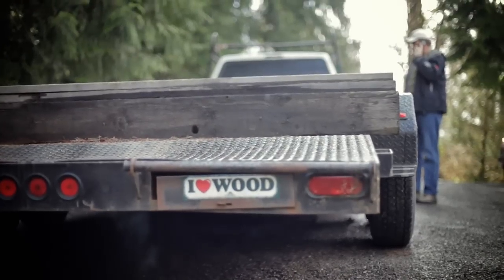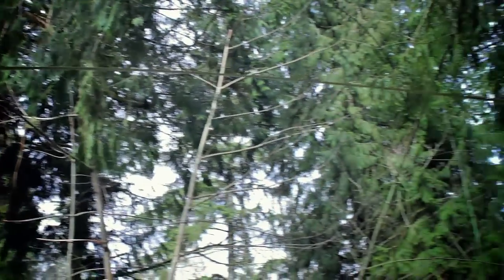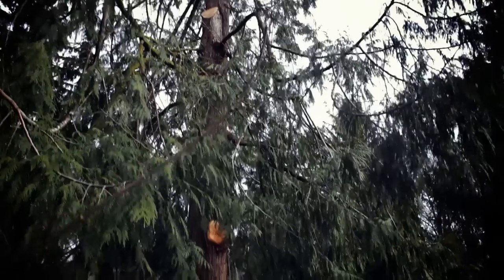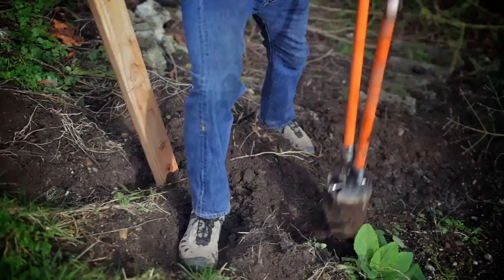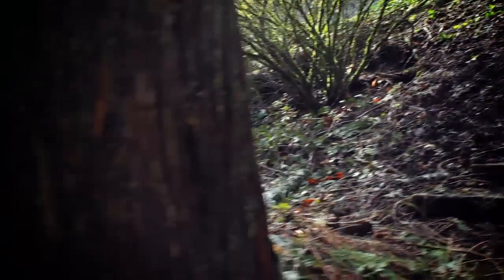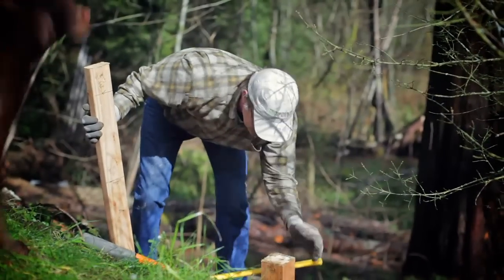When I get a call from a client, many times they're not sure where to begin. Really, the trees themselves are the ultimate designers in this process. My first suggestion is that I come out and have a look, see what sort of trees are available. Sometimes there's just one tree; sometimes there are many possibilities and opportunities.